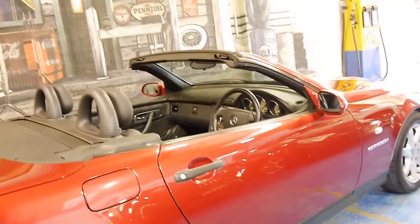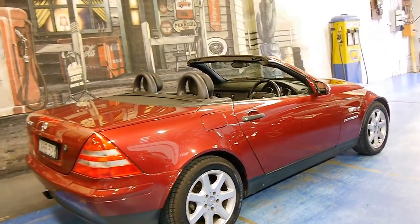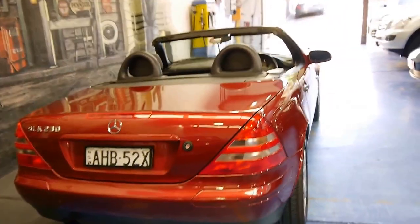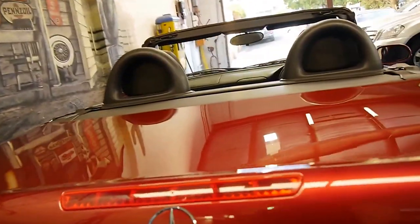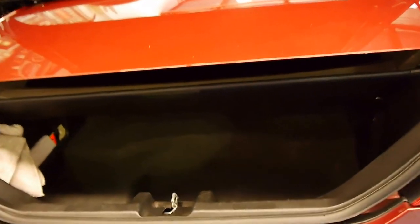The car is very good — it came from the Wollongong area down south. The electric roof works absolutely perfectly and is off at the moment. It tucks away into the boot there, as you can see. But if you did have shopping or a suitcase or anything, they can fit just under there, which is great.